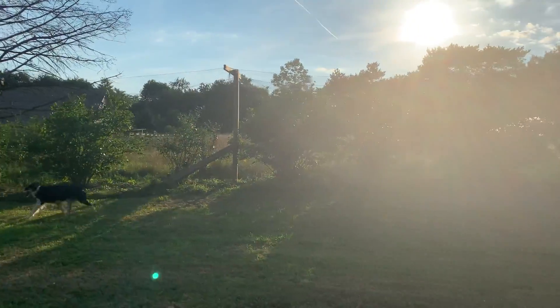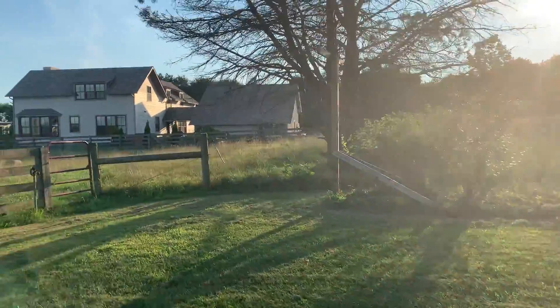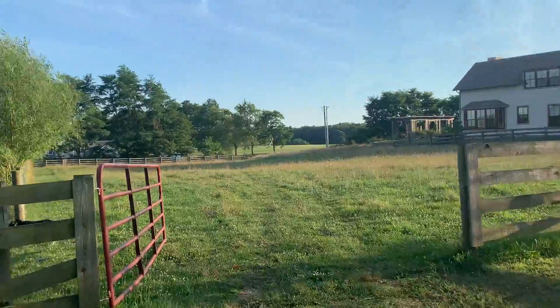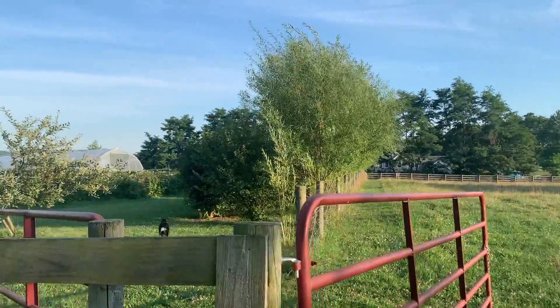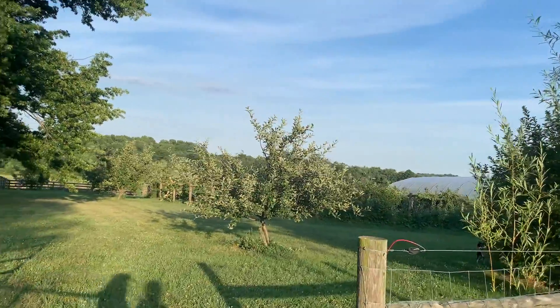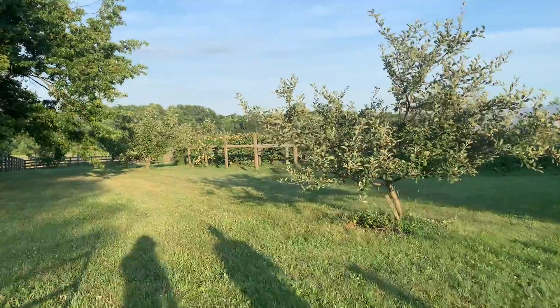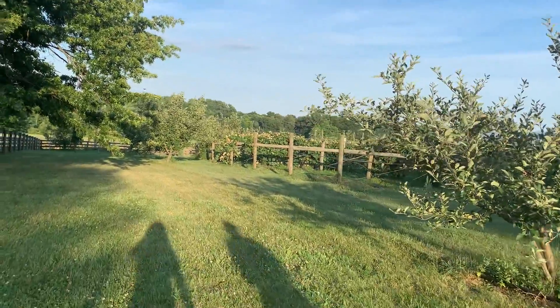We're going to mosey our way over to the gardens, which is the highlight of this tour, for obvious reasons. We have a permaculture design here that we're excited about. It's a great teaching tool for people that come to show them how plants and trees work together and benefit one another.